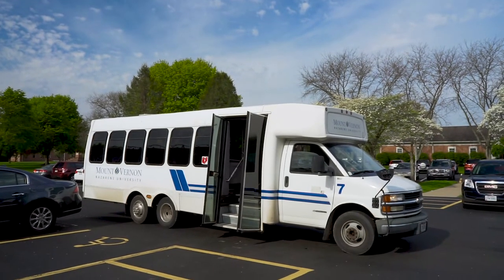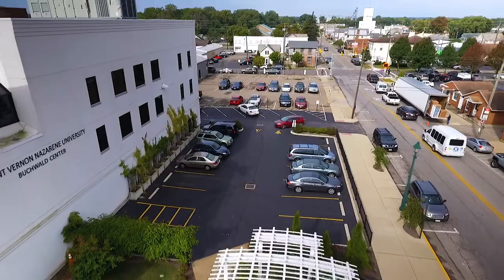There are two different ways that you can get to the Buchwald from main campus. There's a shuttle that goes back and forth from campus throughout the day. And also, if you have your own car, you can drive — it only takes about five minutes and we have our own parking lot.